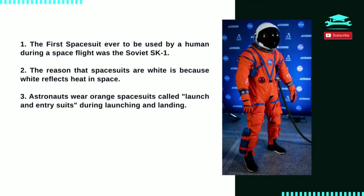Number 3: astronauts wear orange spacesuits called launch and entry suits during launching and landing. In space, these suits can be worn only inside the shuttle.